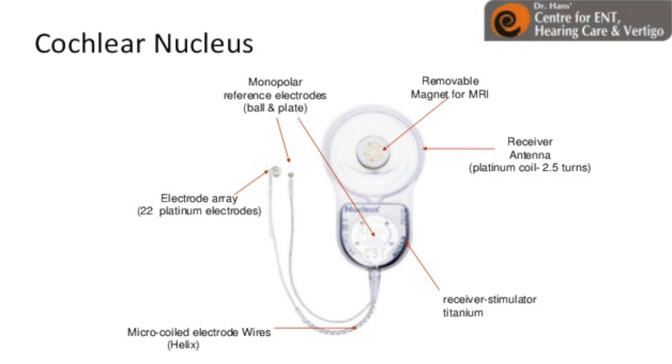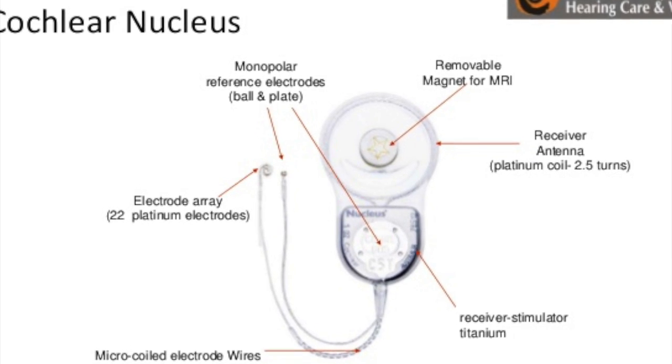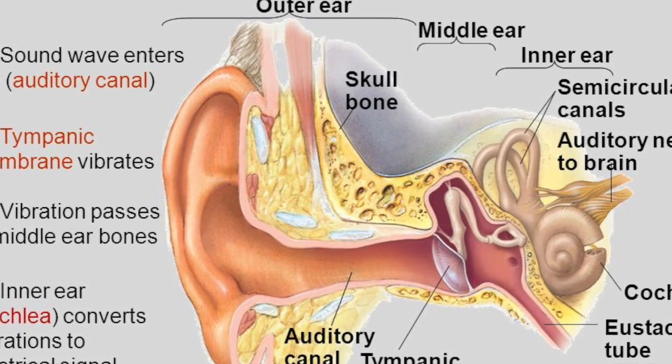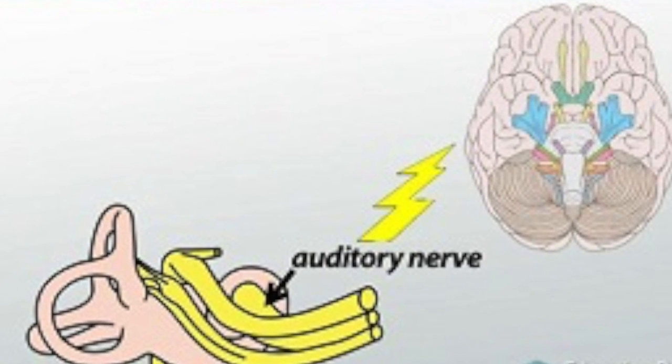Once a patient has been determined fit, an electrode array is threaded into the cochlea under general anesthesia. A sound processor placed behind the ear communicates with this implant. These devices work together to translate the auditory input into electrical signals, sending them directly to the brain through the auditory nerve. Although this is different than organic hearing, it can be just as useful with practice.